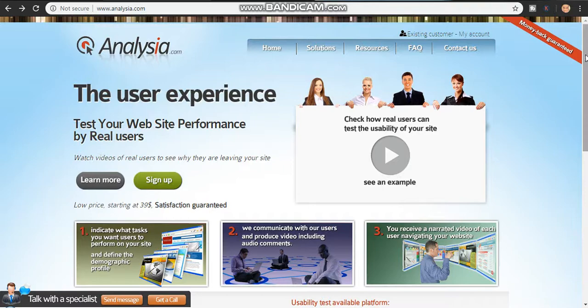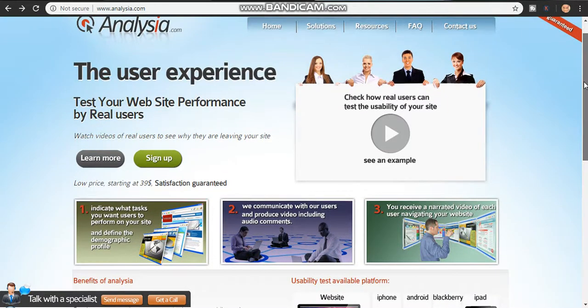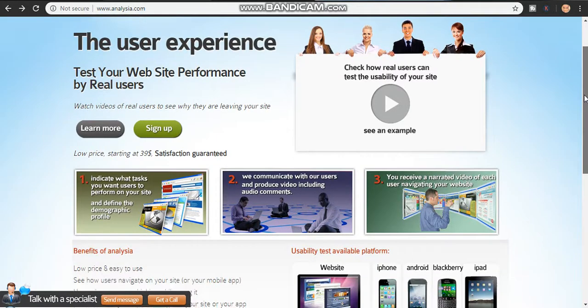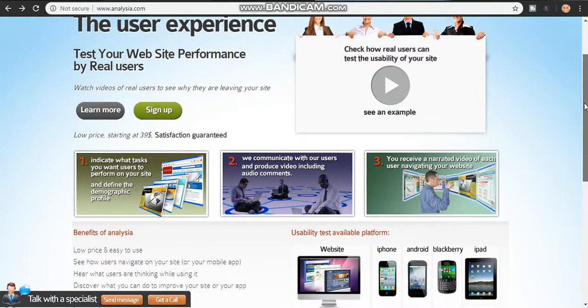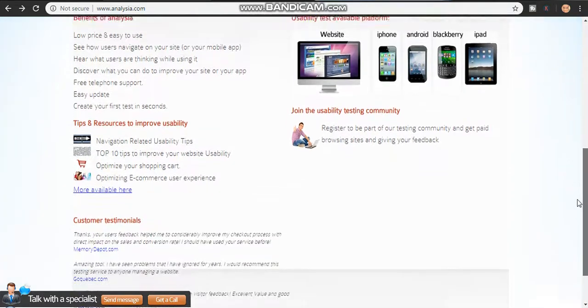You test your website and it is 100% performing. Using this website, they give you various different kinds of tasks. By testing apps and sites on this website, you'll be able to test different kinds of sites and you'll be getting paid instantly.